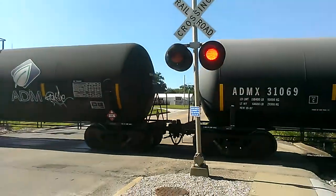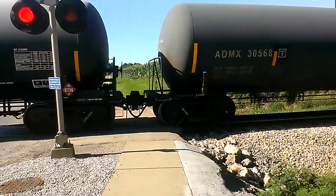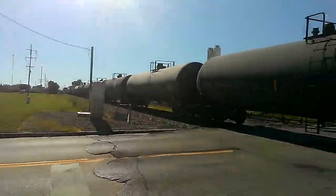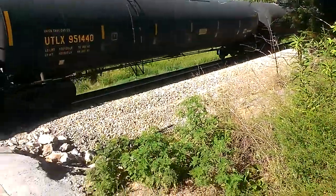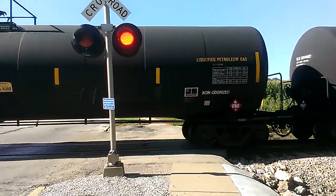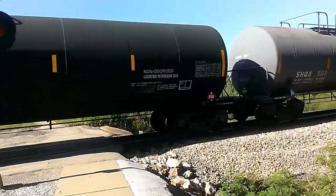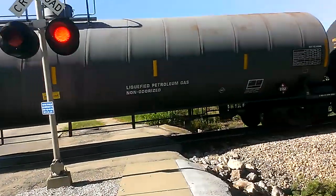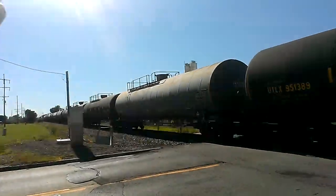I'm surprised I don't have an e-bell on this side. He's moving pretty slow, guys. Is he going to stop? He probably is. I don't know if he's going to make that right-hand turn over there at that corner.